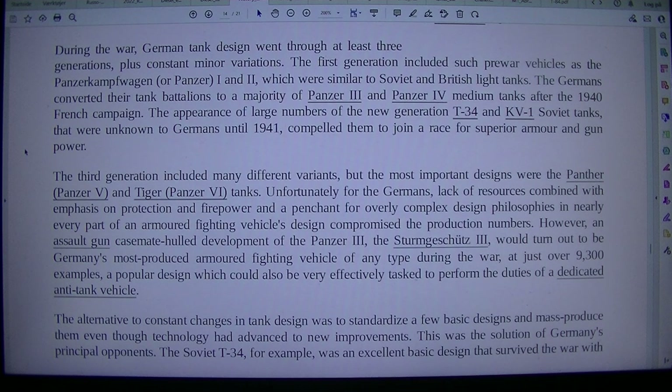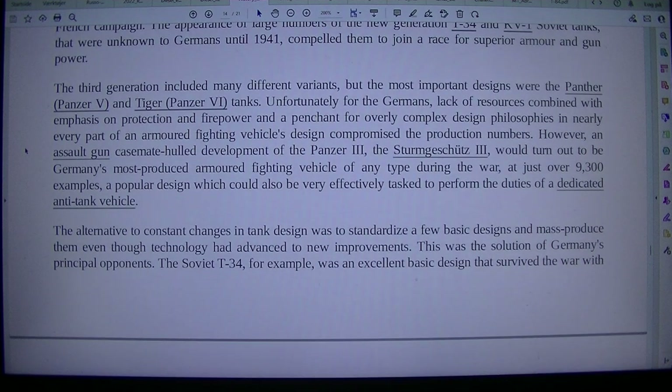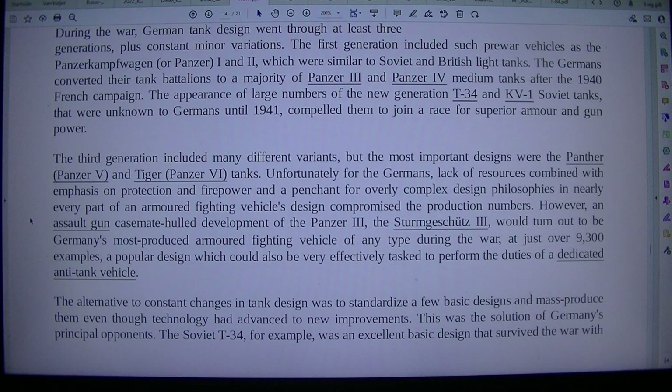The Germans converted their tank battalions to a majority of Panzer III and Panzer IV medium tanks after the 1940 French campaign. The appearance of large numbers of the new generation T-34 and KV-1 Soviet tanks, unknown to the Germans until 1941, compelled them to join a race for superior armor and gun power. The third generation included many different variants, but the most important designs were the Panther, Panzer V, and Tiger, Panzer VI, tanks.